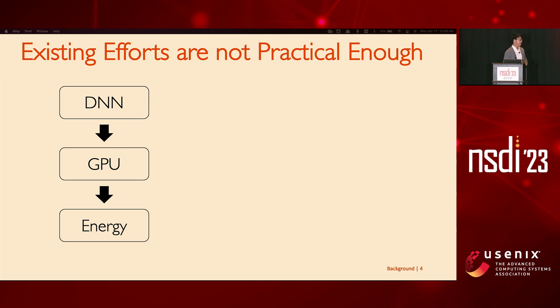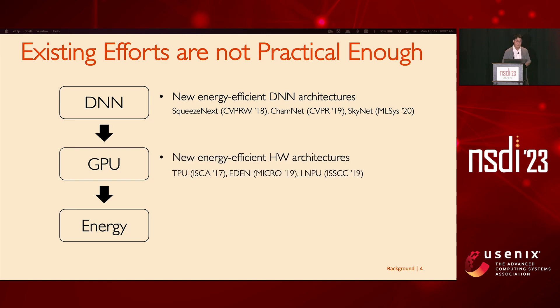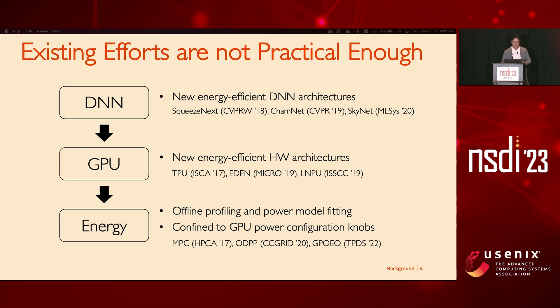Different communities have invested in different efforts to make things energy efficient. The ML community tries to create new energy-efficient architectures, but it's not realistic to expect companies to adopt these easily since they've already created their own DNNs suited to their applications. The hardware community tried creating more energy-efficient hardware, but companies already bought tens of thousands of GPUs and tailored their software stacks to them, making switching very difficult. In the software community, efforts to understand GPU energy usually rely on offline profiling and power model fitting, which is difficult to generalize and has high overhead, and many of these works are confined to tweaking knobs on the GPU side, missing potential knobs on the DNN training side.